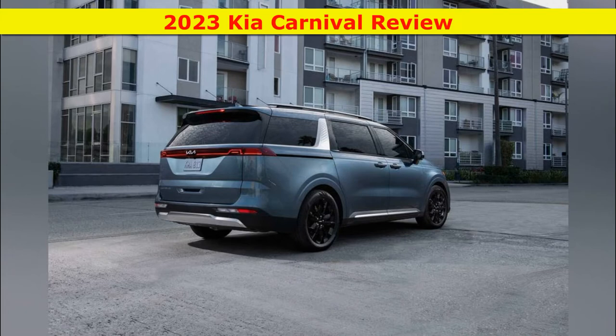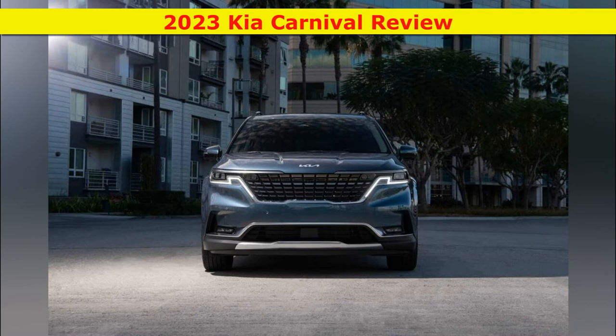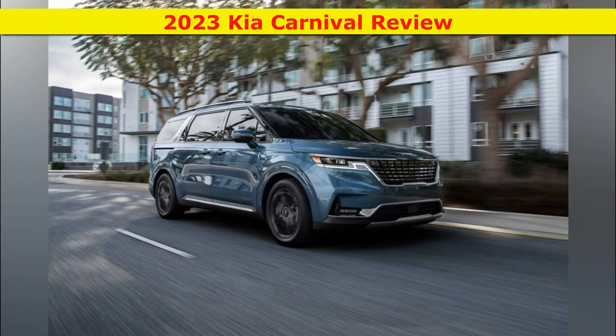But its exterior design, which features a flatter nose and more upright styling than minivans like the Honda Odyssey and Toyota Sienna, makes it look more like a large SUV.